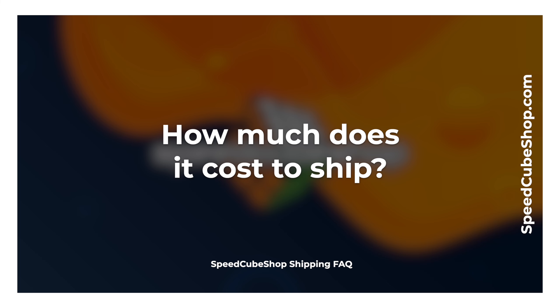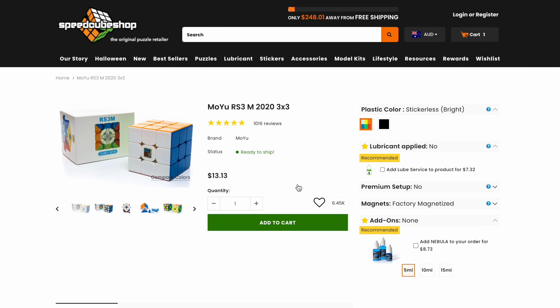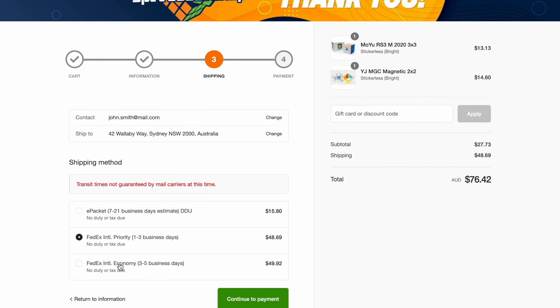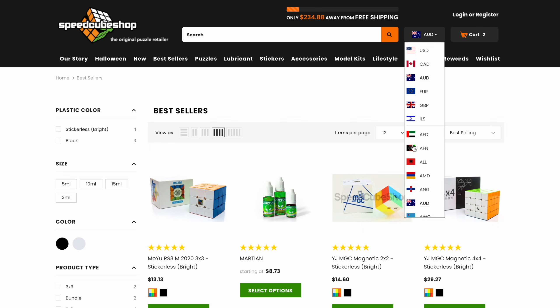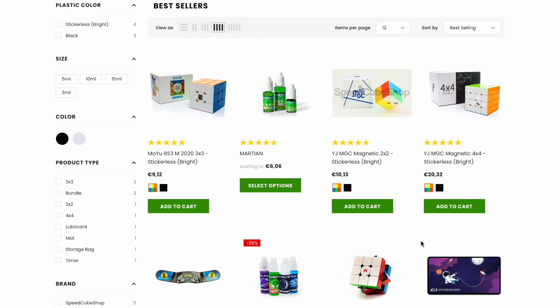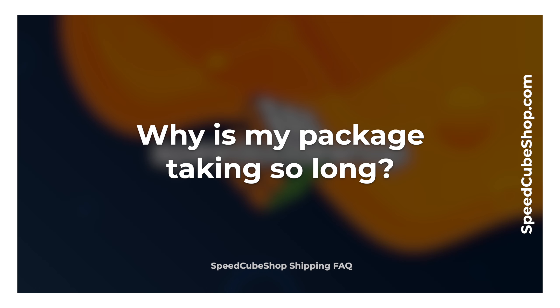This leads to the next frequently asked question: how much does it cost to ship to my country? The shipping cost of an order will depend on the weight and shipping service you choose. To view available shipping services and the cost, you can add all of your desired products to your shopping cart and proceed to checkout before entering payment information. Conveniently, speedcubeshop.com automatically detects your local currency based on your geolocation, if enabled, and offers a wide range of currencies for you to shop with.